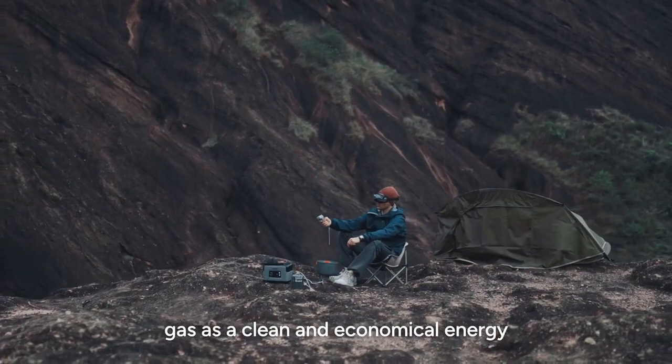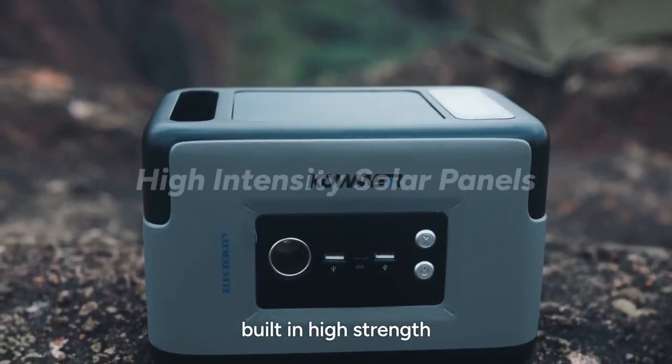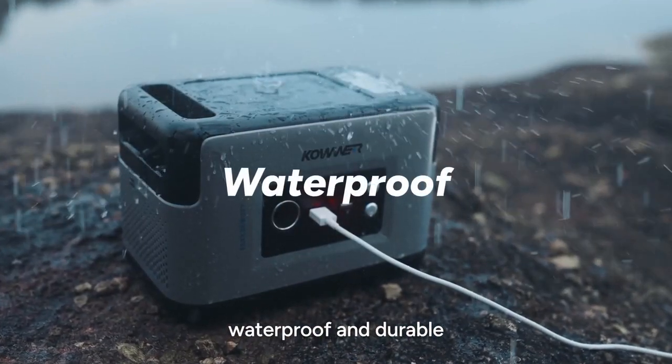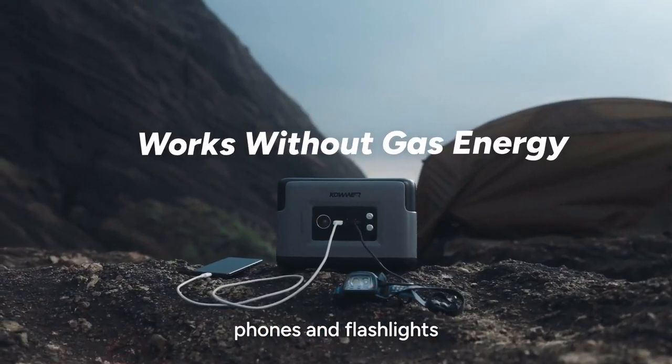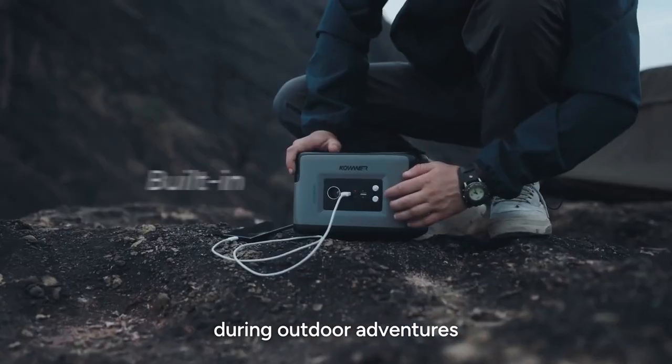Gas, as a clean and economical energy, reduces its impact on the environment. The built-in high-strength monocrystalline silicon solar panel is waterproof and durable. When lacking gas, it can charge emergency devices like phones and flashlights, alleviating concerns about running out of power during outdoor adventures.